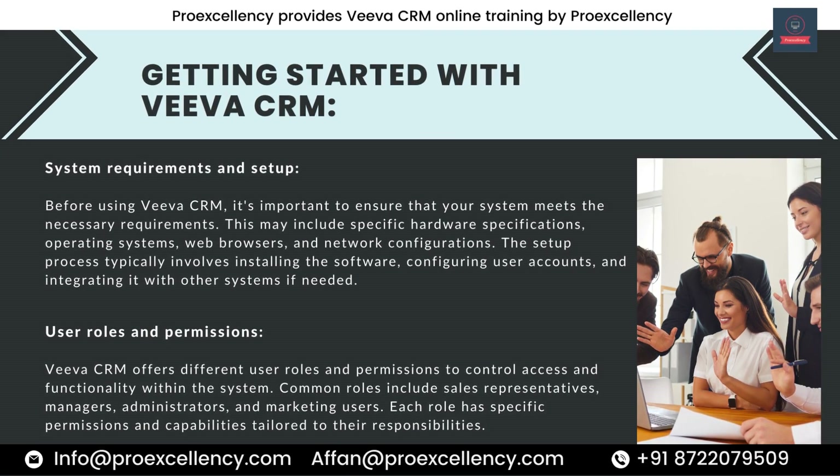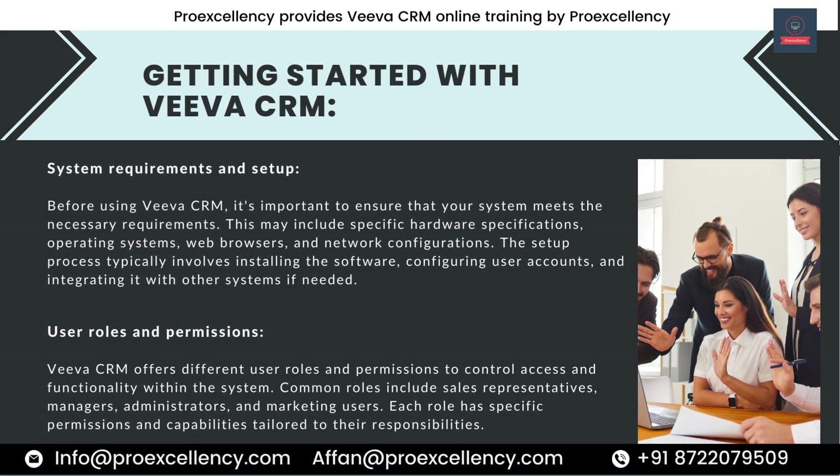Before using Viva CRM, it's important to ensure that your system meets the necessary requirements. This may include specific hardware specifications, operating systems, web browsers, and network configurations. The setup process typically involves installing the software, configuring user accounts, and integrating it with other systems if needed.